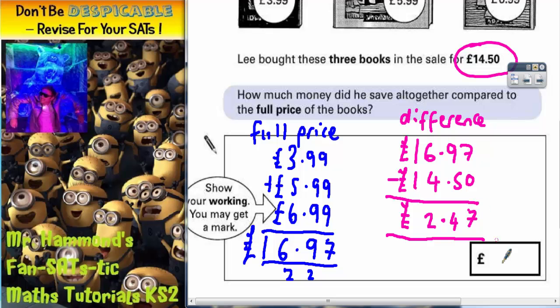So how much did he save altogether compared with the full price of the books? The answer is £2.47. And there's your answer.